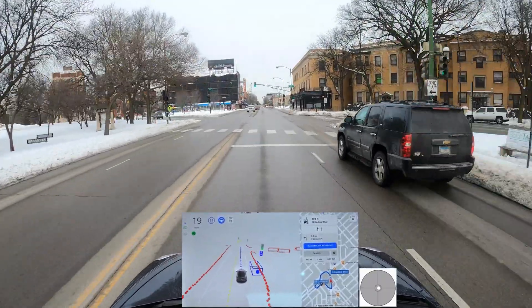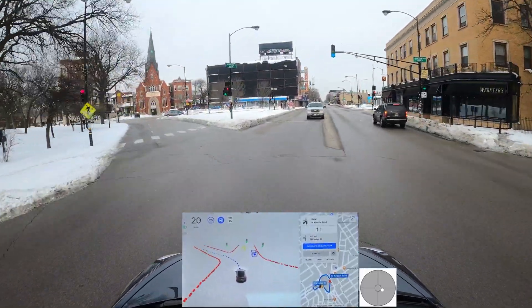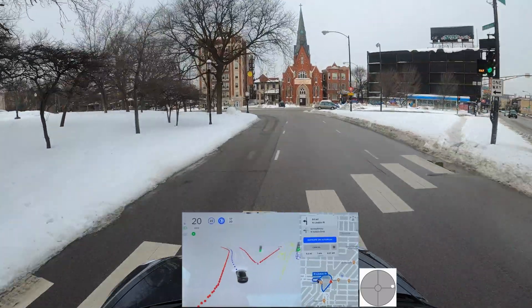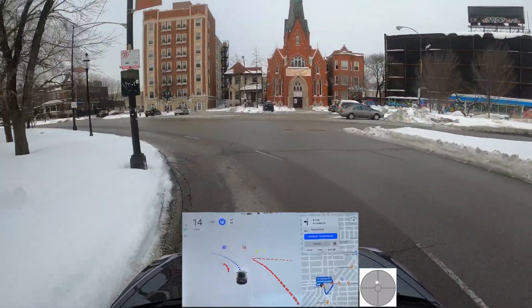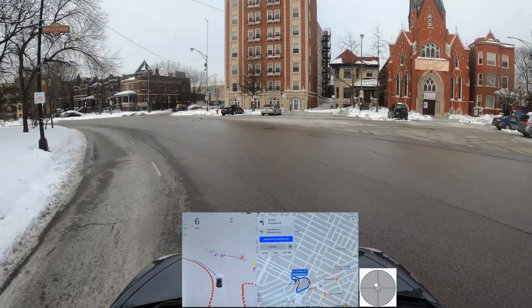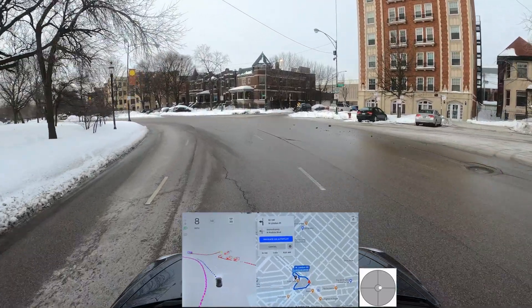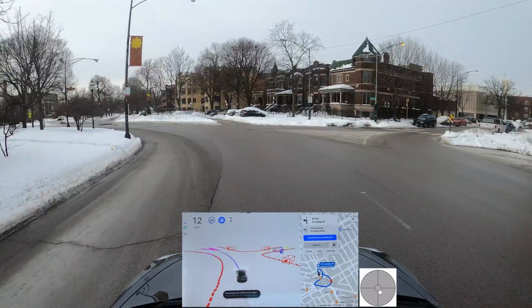It's going to go left at this traffic light — okay, it's going. Then it's jumping straight into the left lane and I'm going to take over here because it's getting really close to the side of the road where there's snow. I'll get back in the middle of the lane and re-engage.